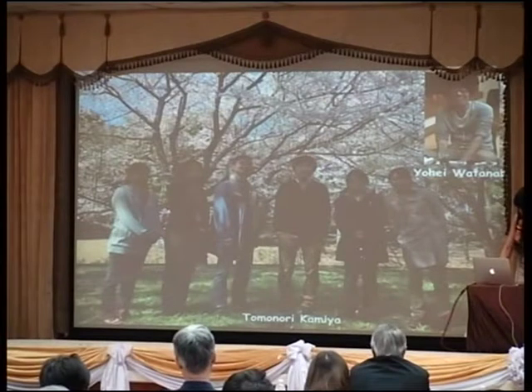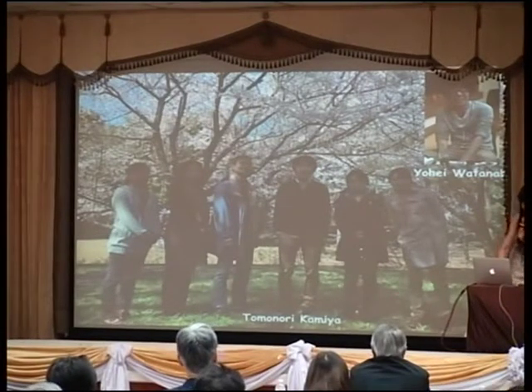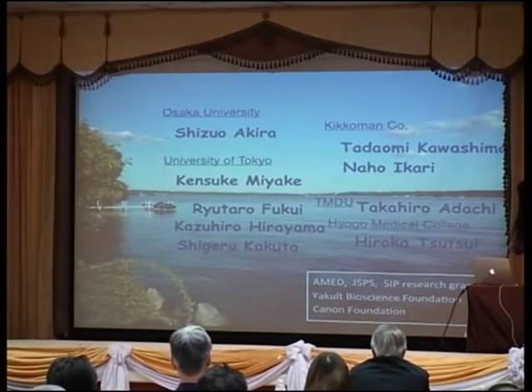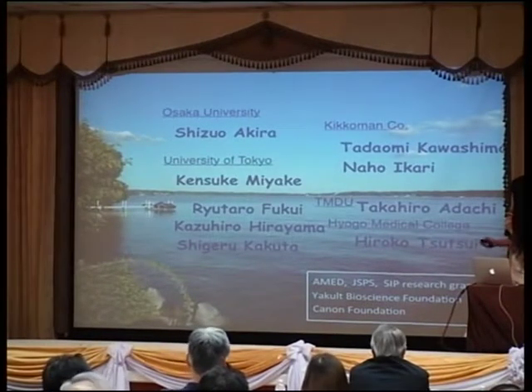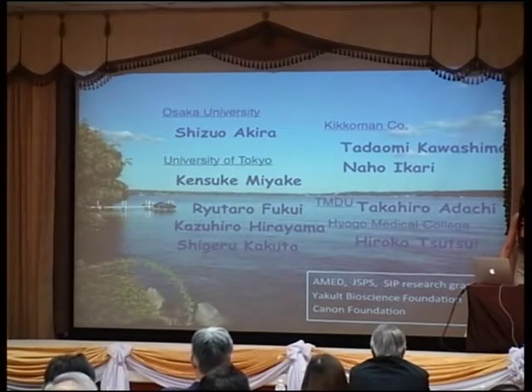This is a photo taken in Tsukuba. Yohei did a lot of mouse work on dendritic cells in Peyer's patches, in a long-lasting collaboration with Combi company. Tadaomi published the Immunity paper, and now Naho is doing the human cell system which nicely reproduces the mouse work. Thank you very much for listening.